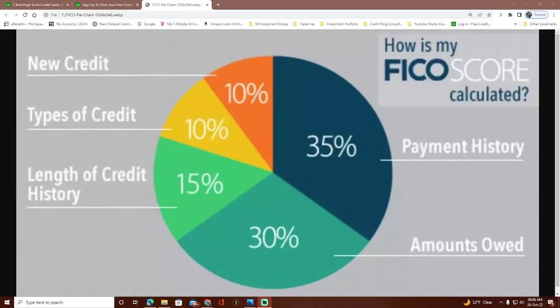As a quick reminder, this is how the FICO score is calculated: 35% is your payment history, 30% is your credit utilization, 15% is the length of your credit, and the last two categories at 10% each are new types of credit and the mix of credit.